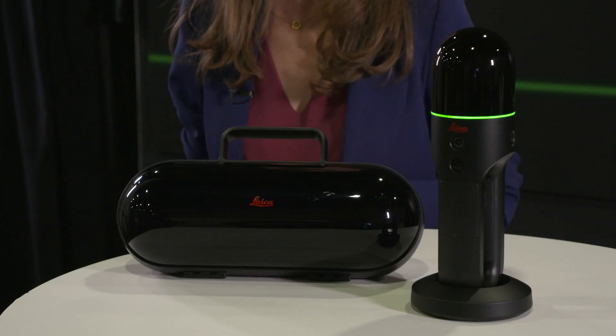I'm Paula Portuny, Product Manager at Leica Geosystems, and today I'm going to introduce you to the new handheld imaging laser scanner, the BLK2GO. The BLK2GO allows you to scan while in motion, creating a 3D representation of your reality, designed to speed up laser scanning.